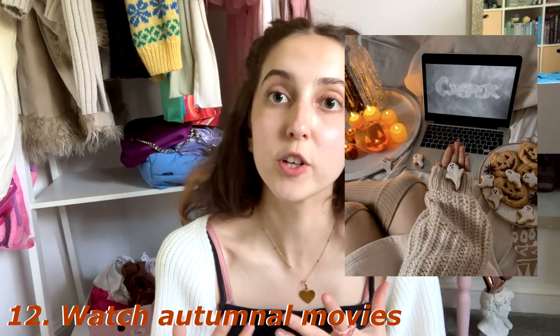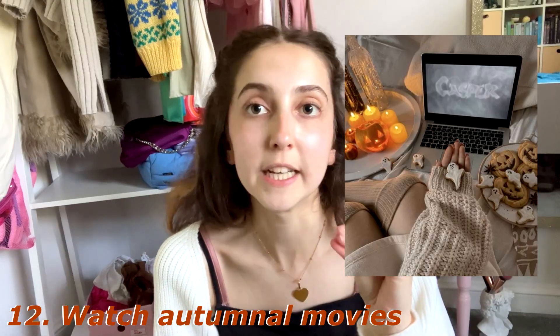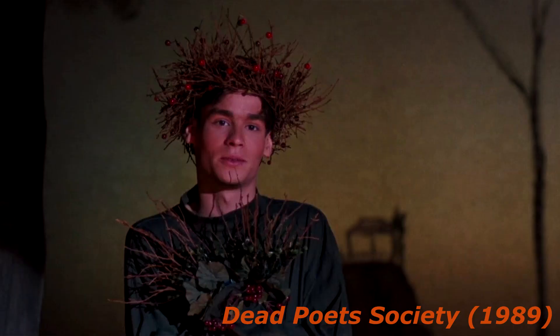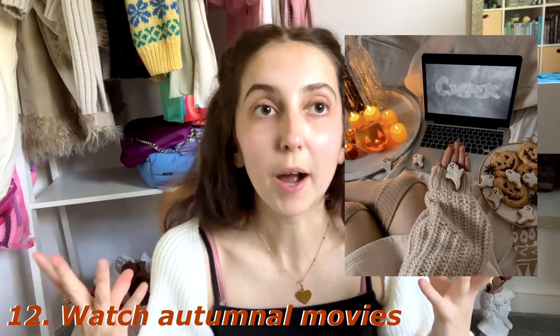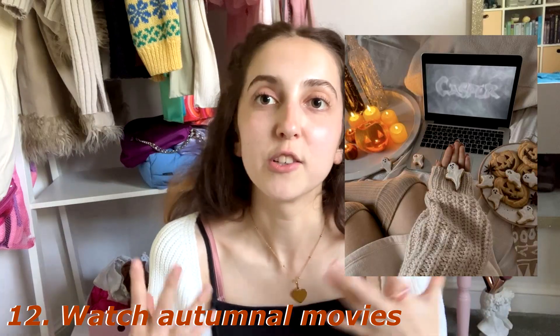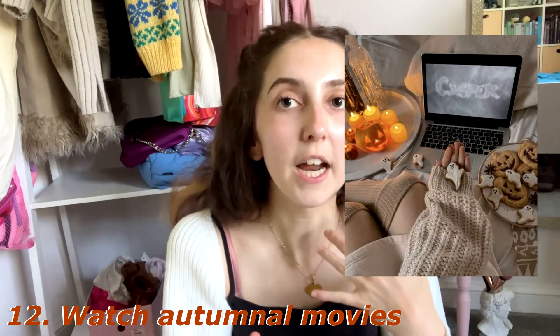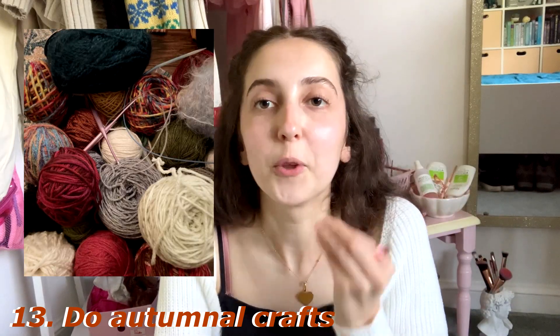In a similar vein, number twelve is watch autumnal movies. I've got some suggestions: movies that are either autumnal, fall-based, or Halloween spooky — Casper, Beautiful Creatures, Little Women, Dead Poets Society, and any Tim Burton movie. I love matching the movies I'm watching with the season, and you can really cultivate those spooky, autumnal, cozy, rainy vibes.